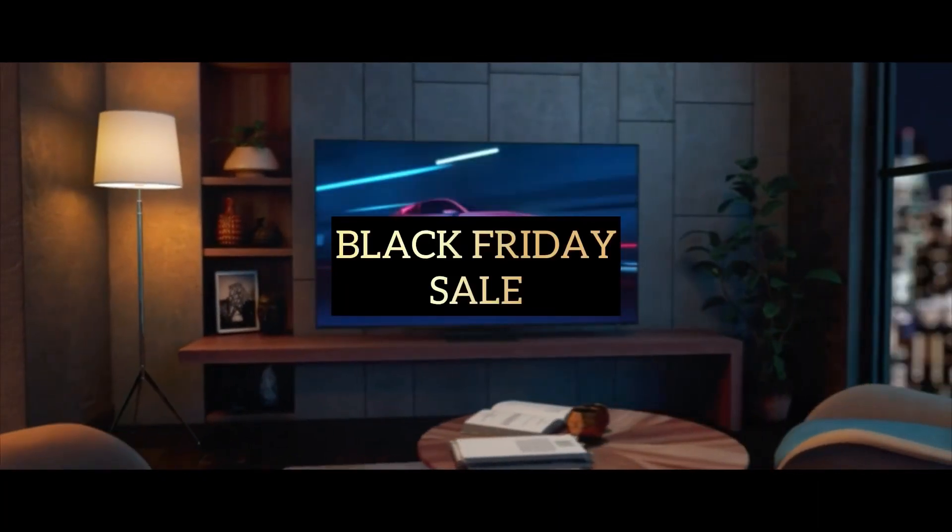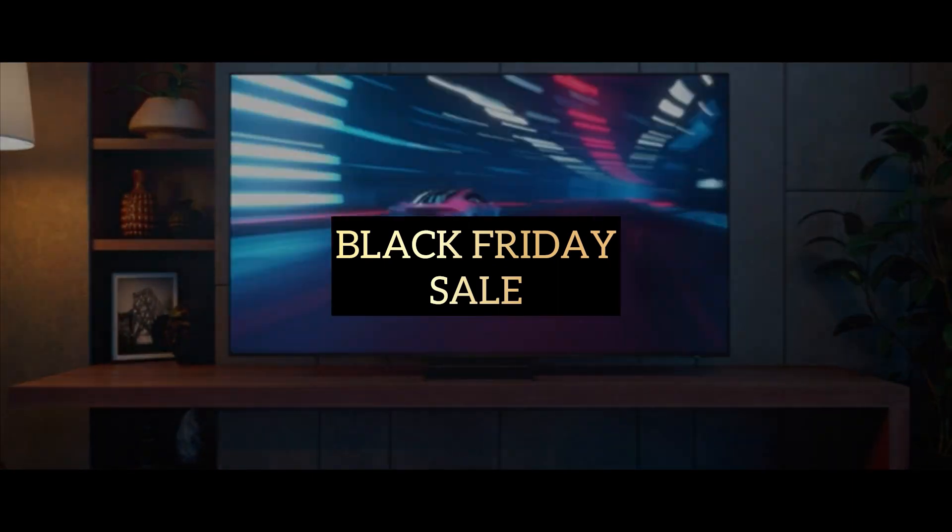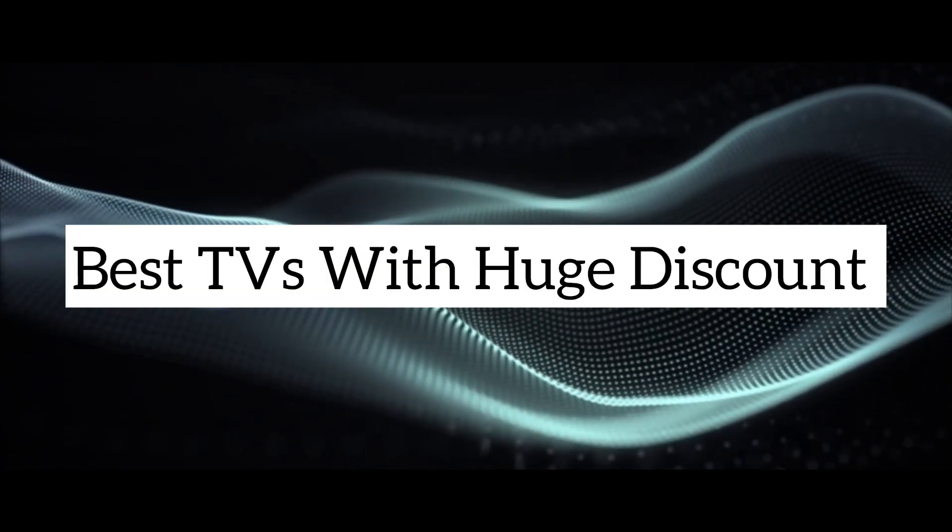Get ready for the biggest sale of the year. Black Friday is here, and it's bringing unbelievable deals on televisions that you won't want to miss.